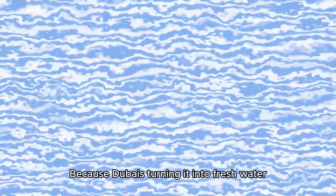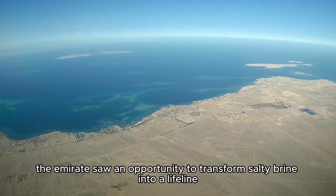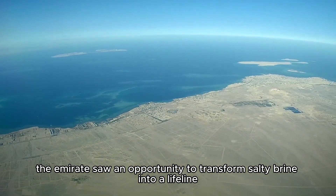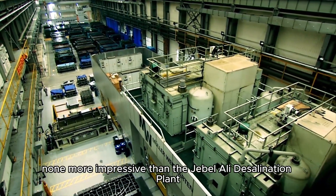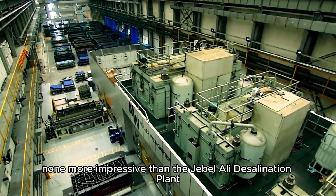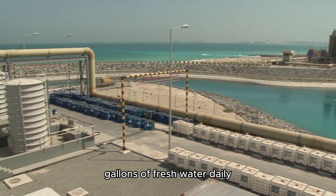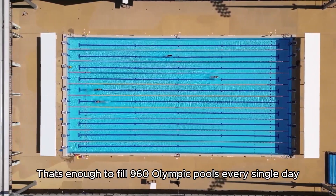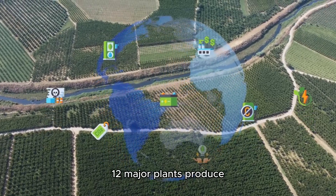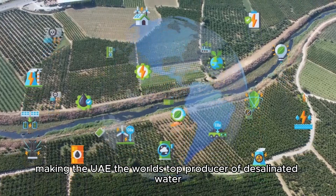Desalination: turning the Gulf into a fountain. Dubai is turning saltwater into fresh water. With the Arabian Gulf at its doorstep, the Emirates saw an opportunity to transform salty brine into a lifeline. Its desalination plants are futuristic powerhouses — none more impressive than the Jebel Ali desalination plant, a $2.5 billion giant that pumps out 640 million gallons of fresh water daily. Across Dubai, 12 major plants produce 1.2 billion gallons daily, making the UAE the world's top producer of desalinated water.